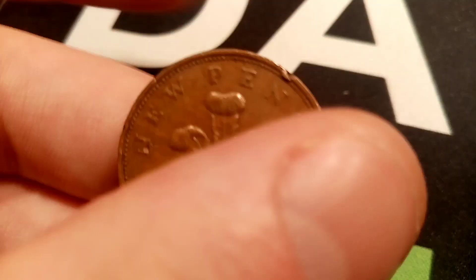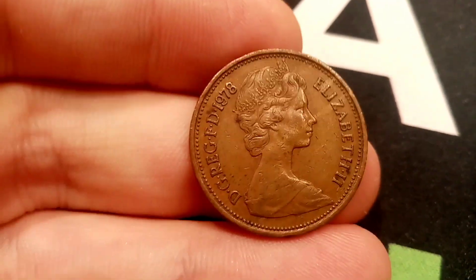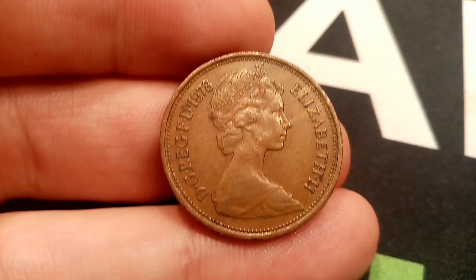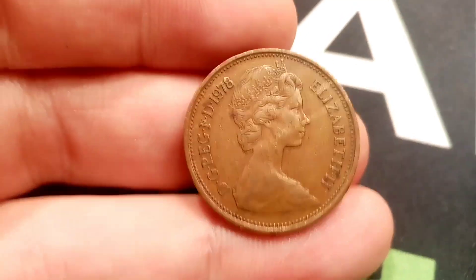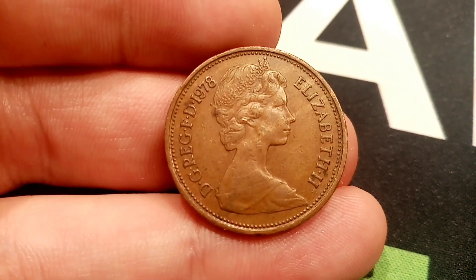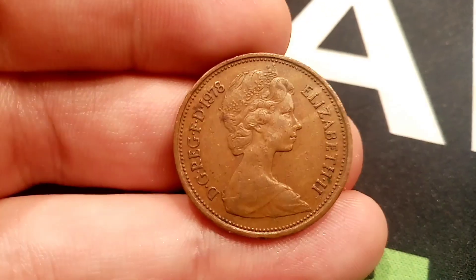We'll move now to the front of the coin, where you've got the portrait of Queen Elizabeth II looking to the right. Elizabeth II, Roman numerals for two on the right-hand side. 1978 there, top left, the year this coin was made. And there's some more lettering there which stands for Defender of the Faith.